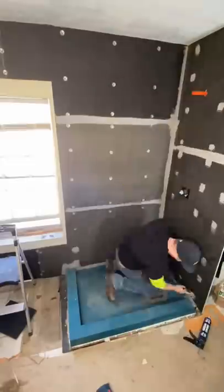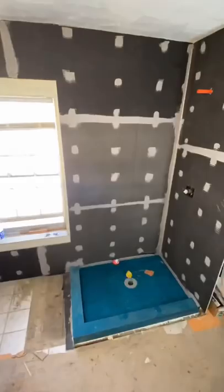First thing you do is you install your shower pan, then you do your walls, and then you get Tony and Zeke there for a flood test.